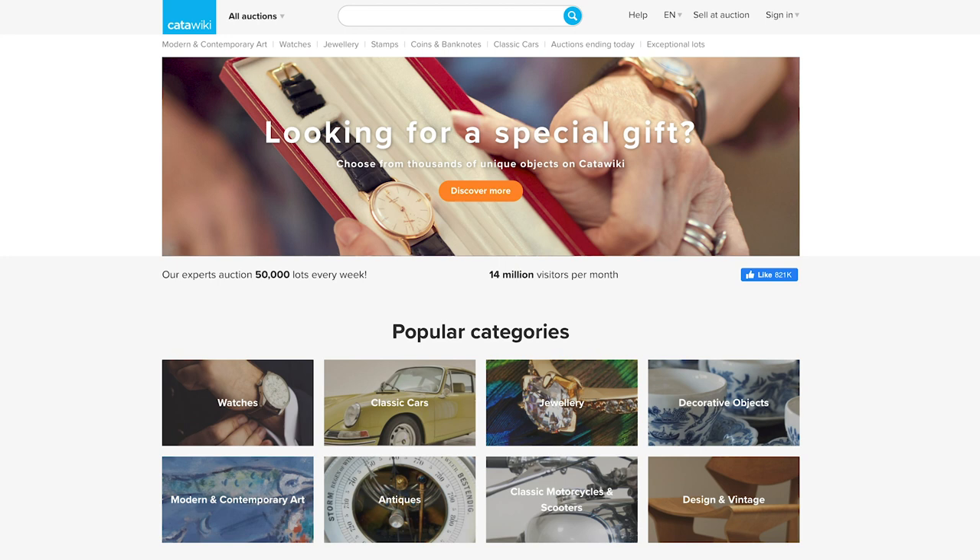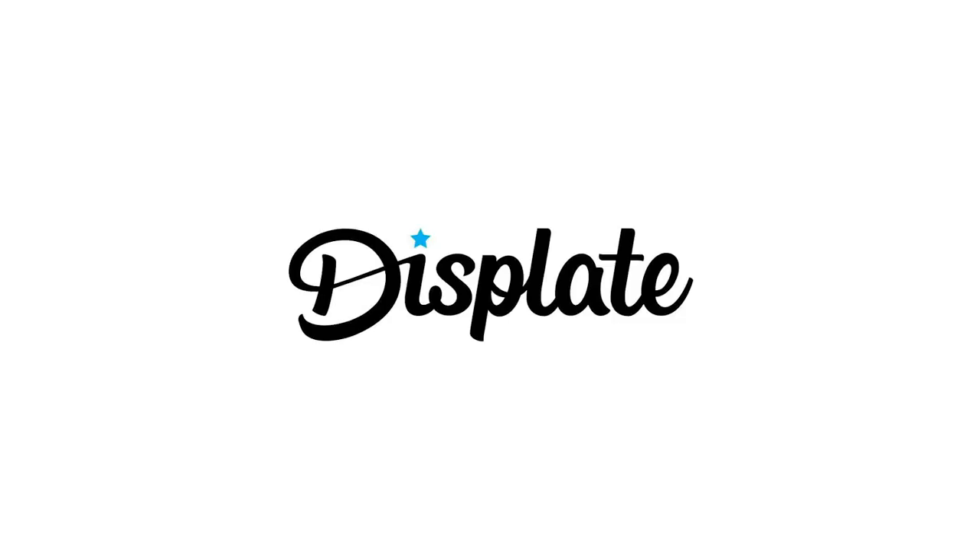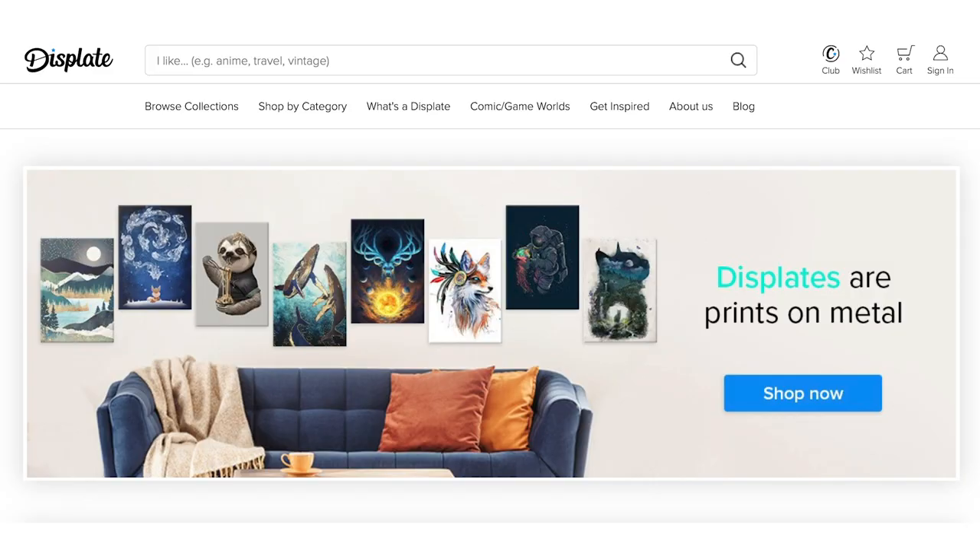Number eight: Catawiki. Catawiki is a Dutch company founded in 2008 — an online auction platform for buying and selling all kinds of arts, crafts, and antiques. One of the founders was a comic collector. Originally in Dutch, it now operates in English, French, German, Spanish, Italian, and Chinese. It's essentially the European version of eBay for art and collectibles.